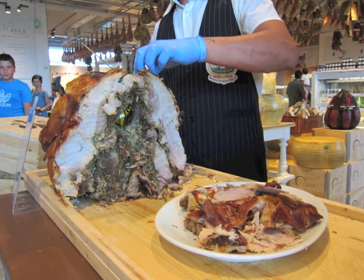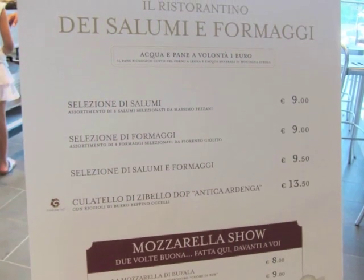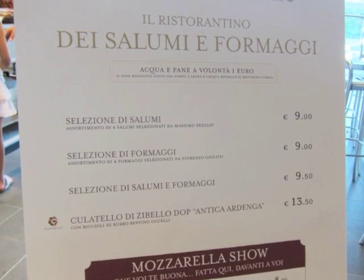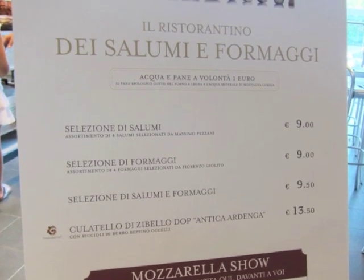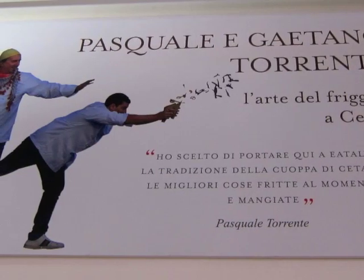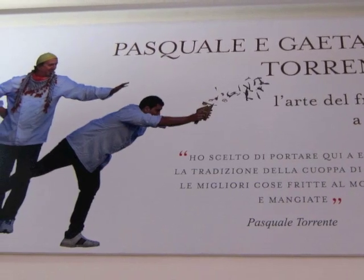Porchetta, of course, from Mariccia — to eat there or to take away. And after you've seen the salamis and cheeses, if you want to sit down and try some of them, you go to the restaurant there. The day I was there, the Frigitoria — where everything is fried — wasn't quite working yet. But I'll be going back, if not only to try some of the fried fish from the Torrenti brothers, who are up from Cetara, outside of Naples. It's pretty impressive.